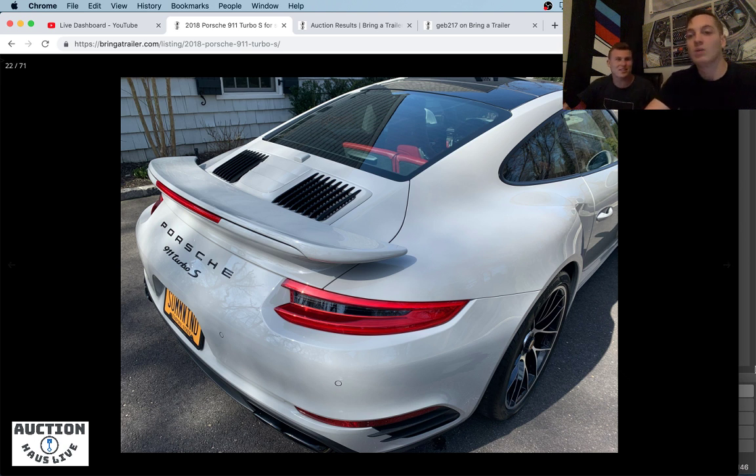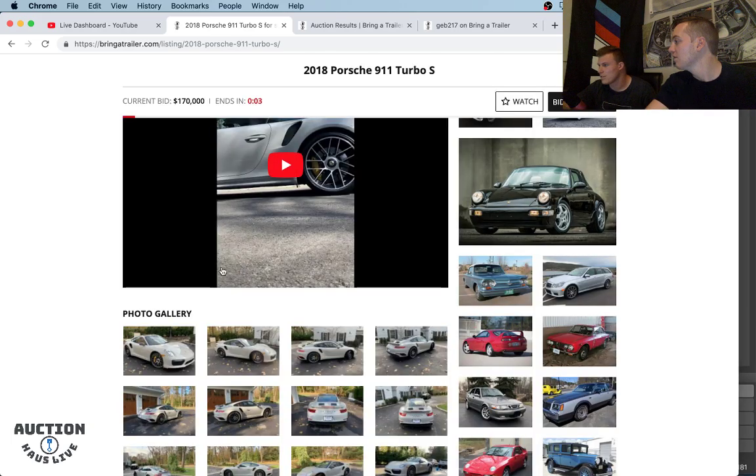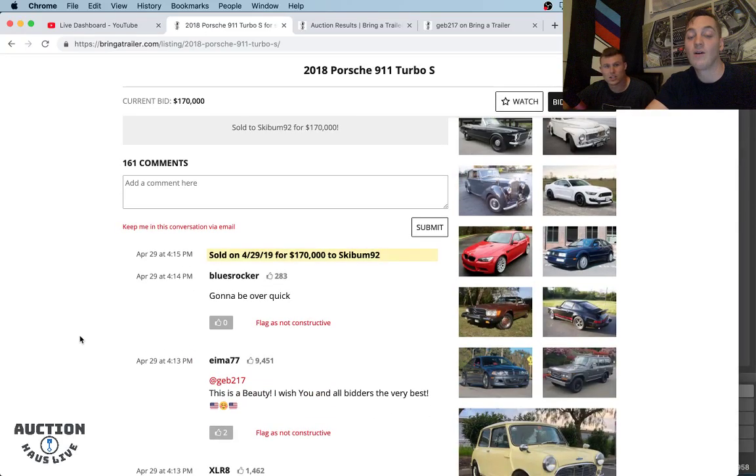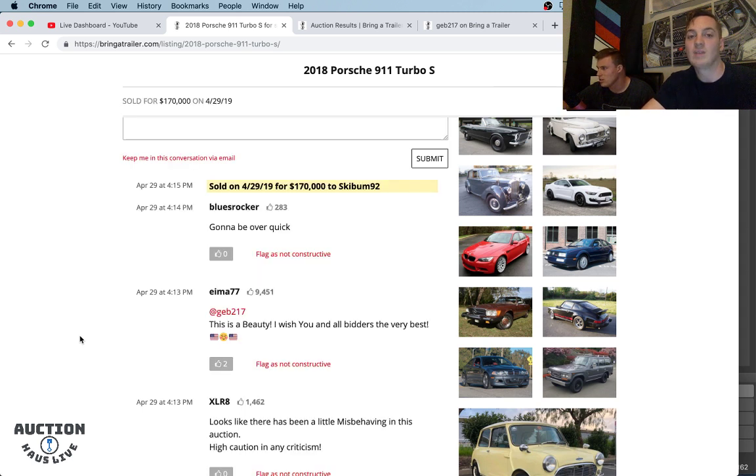Looks like we only have about seven seconds to go. I don't think this is meeting reserve, unfortunately. Sold — 170. Ski Bum 92. That's unexpected. 7,500 miles. I think that's a bit of a depreciation. That dude took a $40,000 hit — it was $210,000 new. He's a two-owner. I wonder what he bought it for.